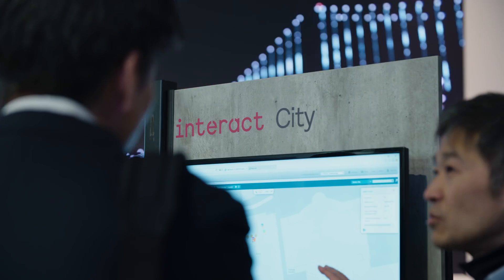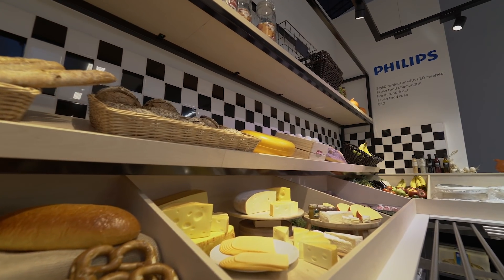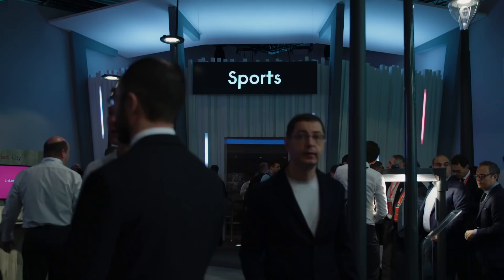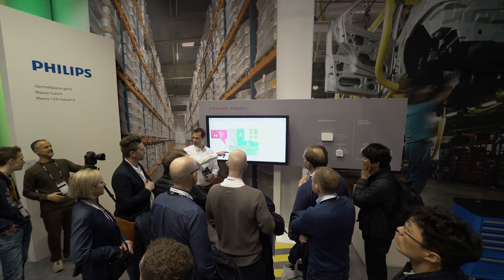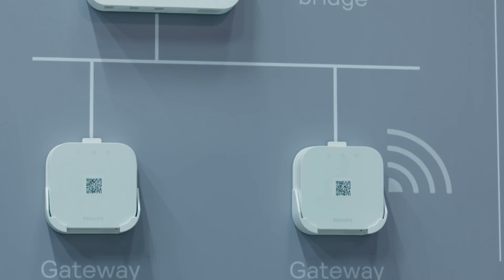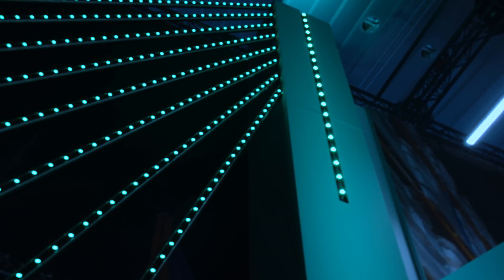We have several things on display. We have Interact City behind me, Interact Retail for shop and management, Interact Sports for the best in connected lighting in stadiums and also fields, Interact Industry for warehouses and also industrial factories, and Interact Landmark for connected facades and bridges.